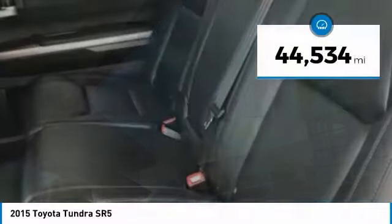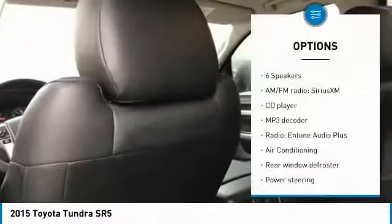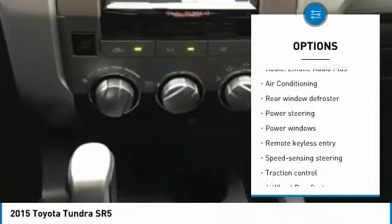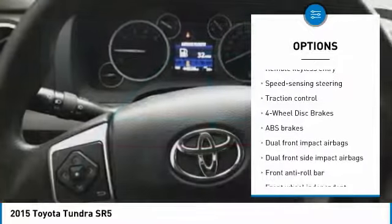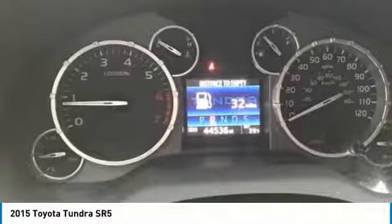This vehicle has less than 45,000 miles. Here are some of this vehicle's great options: traction control, air conditioning, dual airbags, power steering, four wheel disc brakes, center armrest, fog lights, rear window defroster, electronic stability control, and power windows.